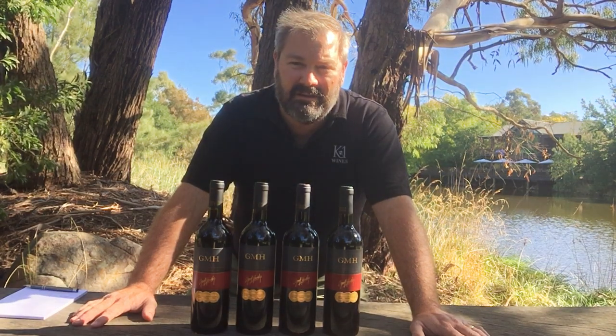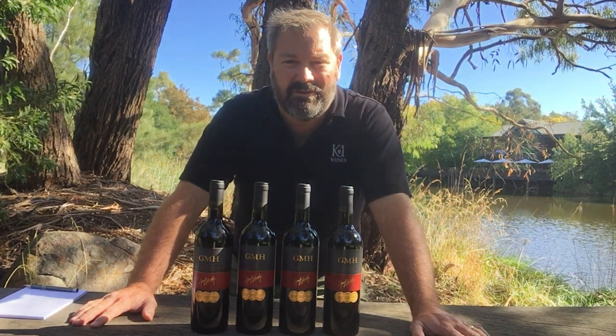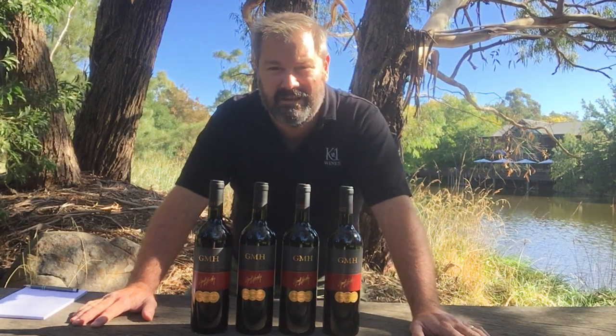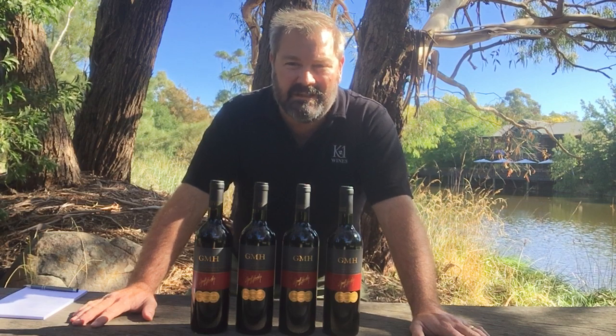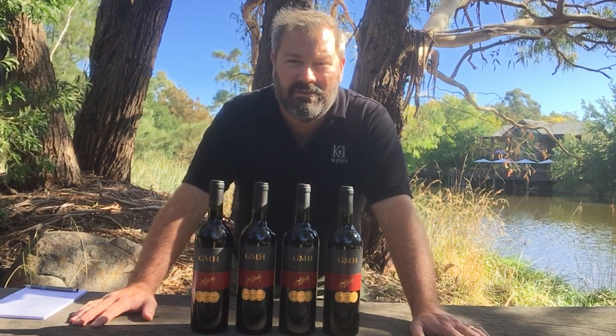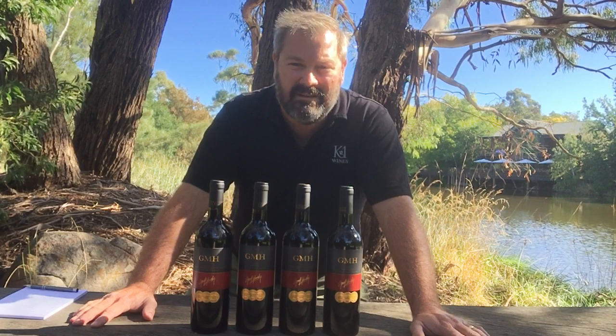Hopefully some of you — or lots of you — would have seen the wines before, but if you haven't, feel free to have a go and have a look at them and see how you go. And for those of you that continue to buy the wine, we'd just like to thank you for your continued support of a small family owned winery. Thank you, cheers.